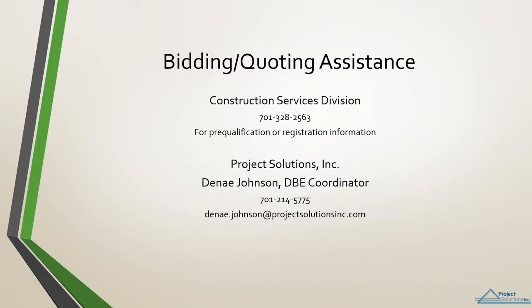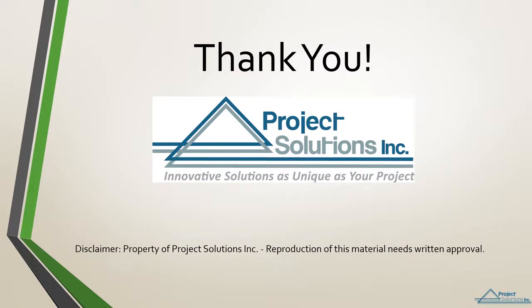But if you do plan to bid as a prime and need more information, please feel free to contact us at Project Solutions, or you can contact the North Dakota DOT Construction Services Division at the number listed on the page. Hopefully this overview will help get you started on quoting on your first ND DOT project. If you need more information on the bidding or quoting process, please contact us at Project Solutions, as we look forward to working with you. Thank you from Project Solutions, Inc. for taking the time to watch this training module and investing in the future of your business.